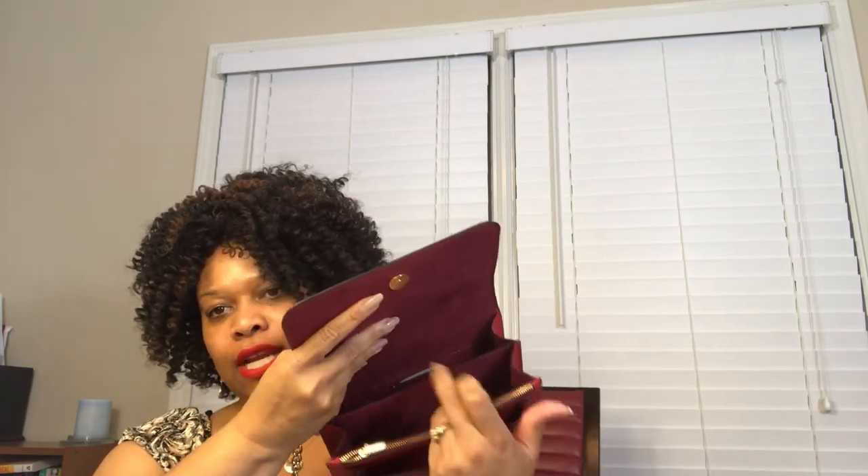Thank you so much for watching this outlet versus boutique comparison. I've enjoyed looking at these two bags. The outlet version is the one that remains in my collection — the retail one, which I paid full price for, was returned back in May, and that money has since been spent on something far more worthy. The retail version had too many defects and quality issues. Until next time, I hope you find something that feeds your addiction — take care!